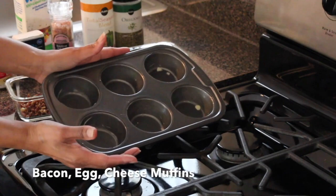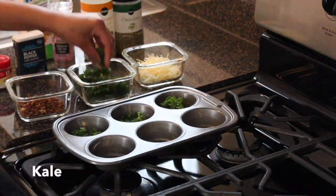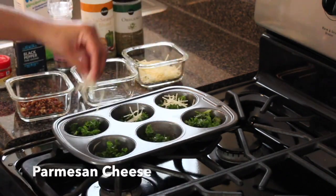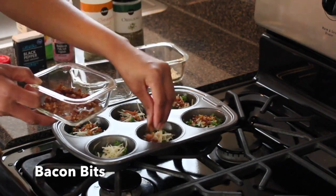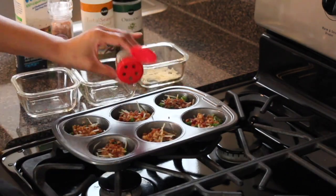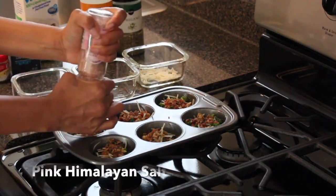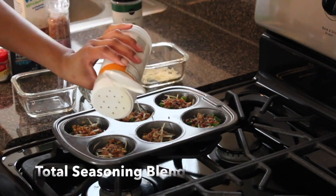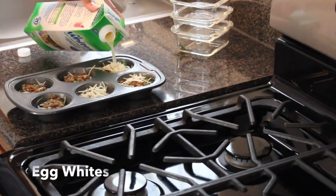First up: bacon, egg, and cheese muffins. Place one cup of shredded kale into a greased muffin pan along with Parmesan cheese and bacon bits. Season with celery seeds, black pepper, pink Himalayan salt seasoning blend, and oregano. Then add the egg white.